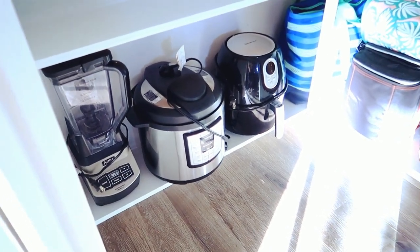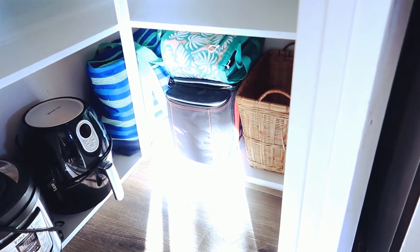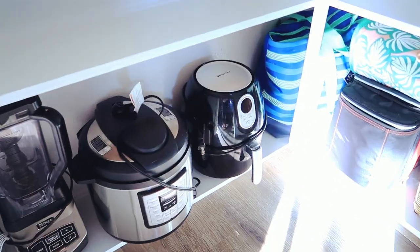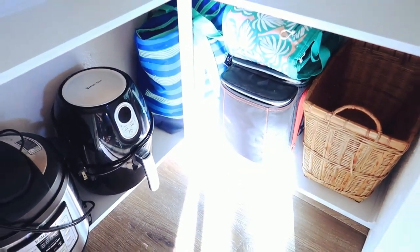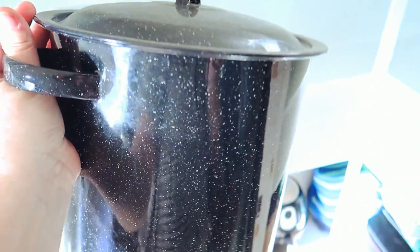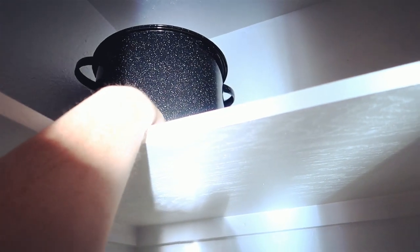The bottom shelf is now stocked — I think that's going to work out really well. I still don't have anything in the basket, but I'll find something once I go through everything else. I have all my appliances, my bags, and an empty basket. Now moving up to the top shelf to add a couple of things that didn't fit down below, starting with this huge pot that we don't use that often, so I'll put that back in the corner.